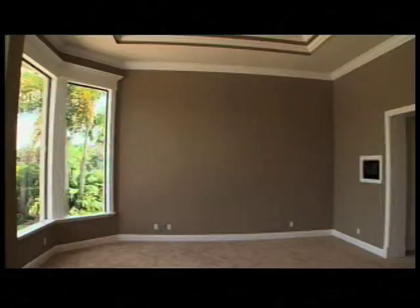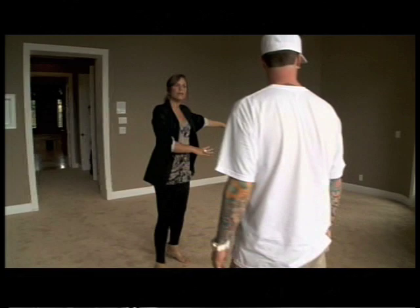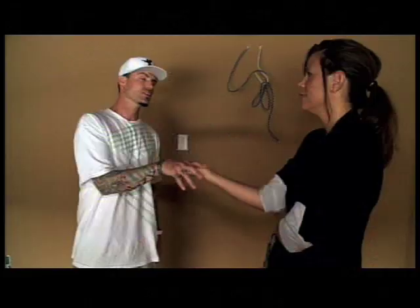The master bedroom really is sort of the crown jewel of the home. I do think we should put in a dramatic bed. We'll bring in a couple of end tables, we'll accessorize. And I think over here we want a little reading area — you can envision sitting here, reading a book, and looking out to the water.